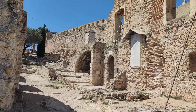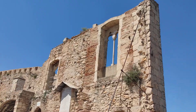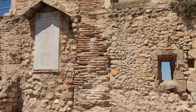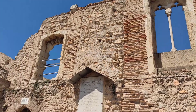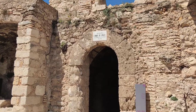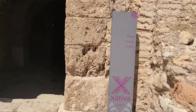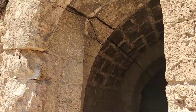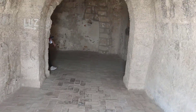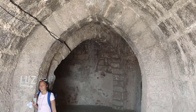Un recorrido por el castillo incluye la Puerta Ferriza, la Plaza de Armas, el Castillo Menor y el Castillo Mayor, la Puerta de Aníbal y la Celda del Conde de Urgel. En el Castillo Mayor vamos a encontrar espacios y estancias que permiten recrear la vida cotidiana en la fortaleza: puertas de entrada, torres vigías, almacenamiento de agua para la guardia y capilla de la reina.